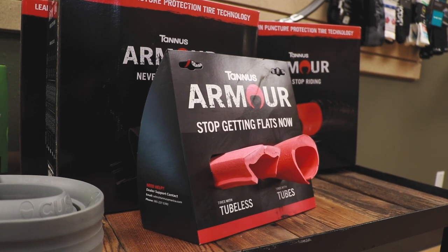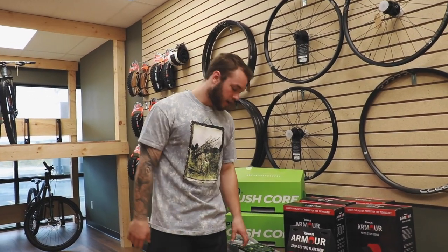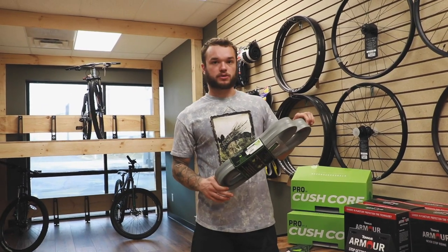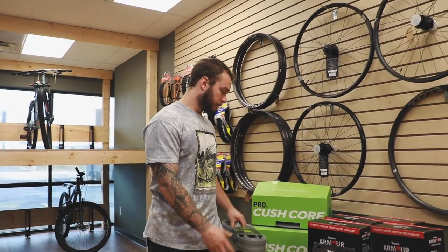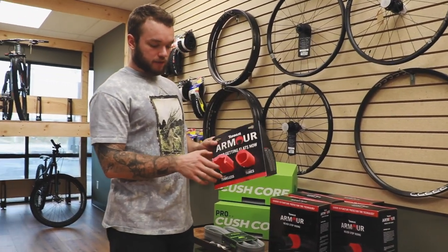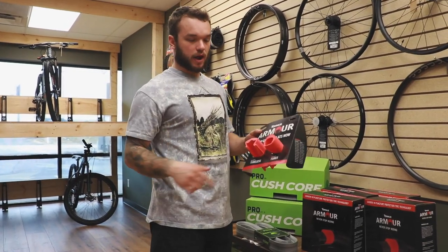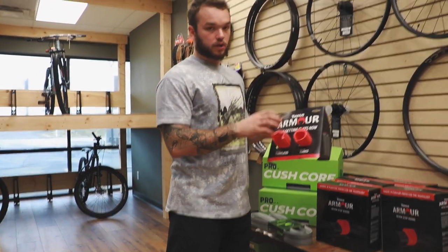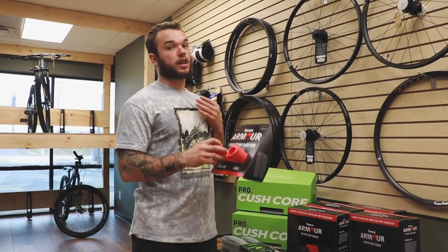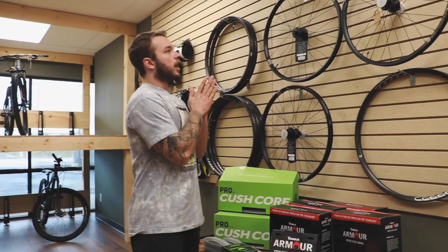We've got Cushcore and Tannus. Cushcore is a foam insert that wraps your rim, protects it from damage, stiffens up your sidewall, and lets you run a lower PSI. Tannus is a similar product except you've got air in between your rim and your tire instead of just wrapping around your rim — also thick, also a great product. I've run Cushcore front and rear for a long time and switched over to Tannus. They also have the ability to run with tubes.